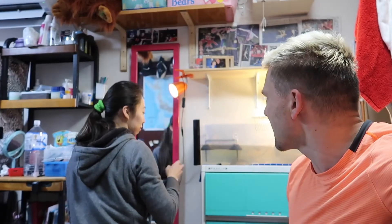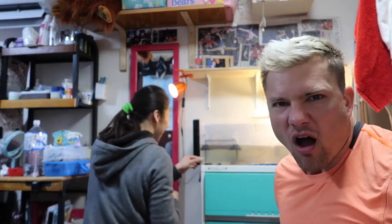Everyone say hi to Taika. What is that inferior light you're using? She has a light already.